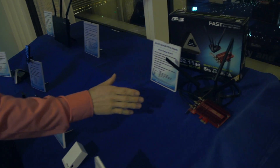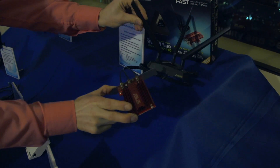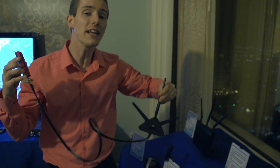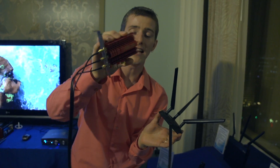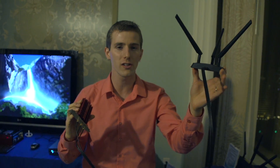This is the PCE AC66. This is AC the way it's meant to be implemented, the way it needs to be implemented. AC is not ready to be a USB adapter yet. It needs beefy antennas, it needs cooling, and it needs power. So this is PCI Express, it has an external adapter, and it is capable of running at AC1750.